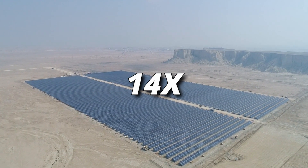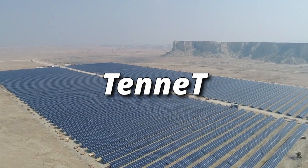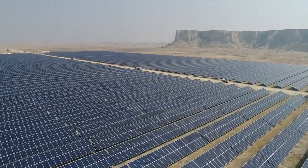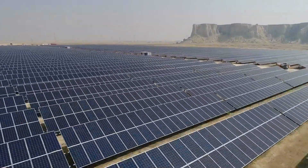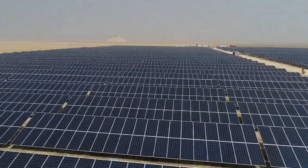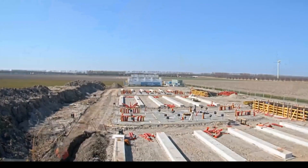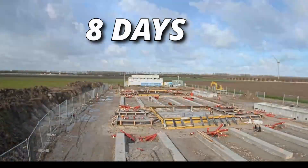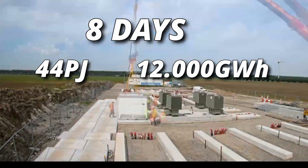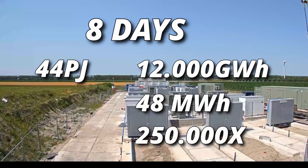Now let's talk about how many batteries would be needed. For this we need to look at Dunkelflaute events. TenneT is a big electricity network operator in the Netherlands and a big part of Germany. They did a study exploring the future of resource adequacy in a net-zero emission Dutch and German energy system. They talk about extended Dunkelflaute events which occur once a decade — with extended meaning eight days or more. So for my calculation the batteries need to supply the Netherlands for eight days. In eight days the Netherlands consumes on average about 44 petajoules, equal to about 12,000 gigawatt hours. The Buffalo Battery has a capacity of 48 megawatt hours, so you'd need about 250,000 of these batteries.